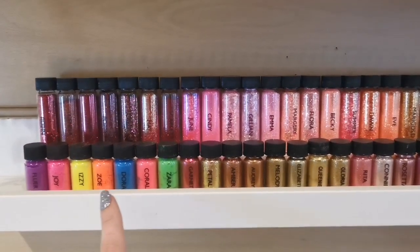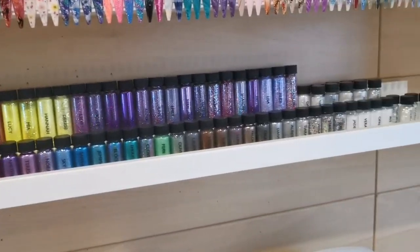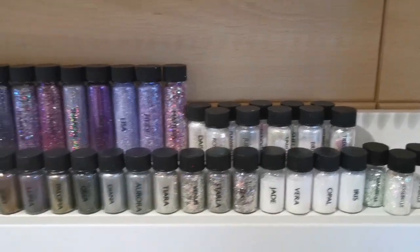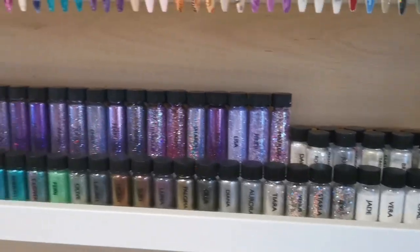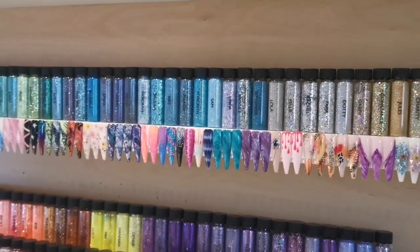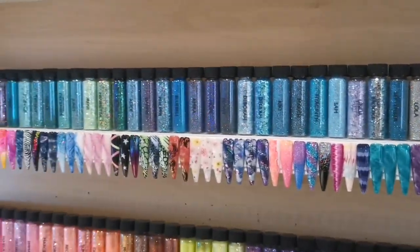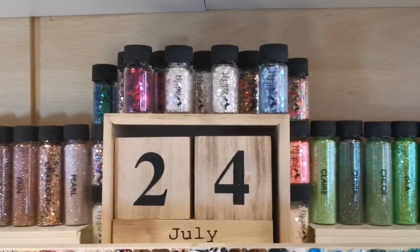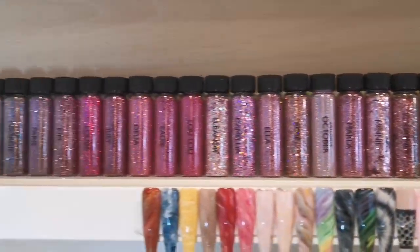Along here we've got glitters along the back, and then all the pigments, dust chromes — absolutely everything is along there. Over here we've got the flakes, older flakes, and all the iridescents. Those flakes are all beautiful so I try to keep on top of buying them when a new one comes out. Then here we've got more glitters going along there, and in the middle we've got shapes from Magpie as well.